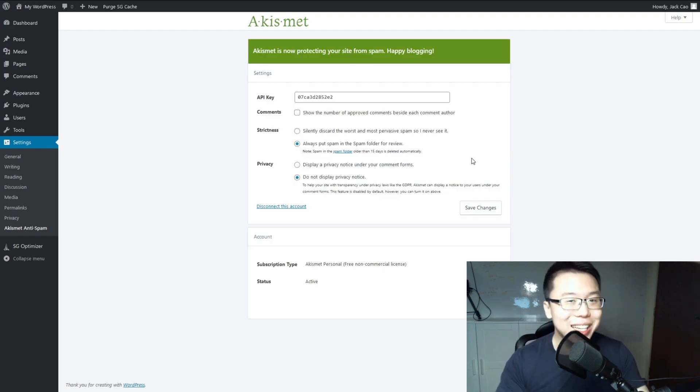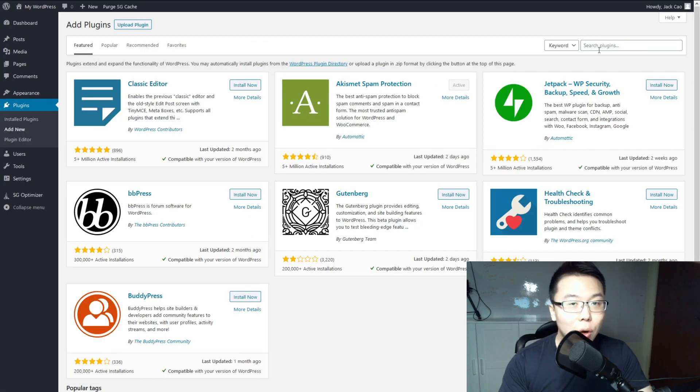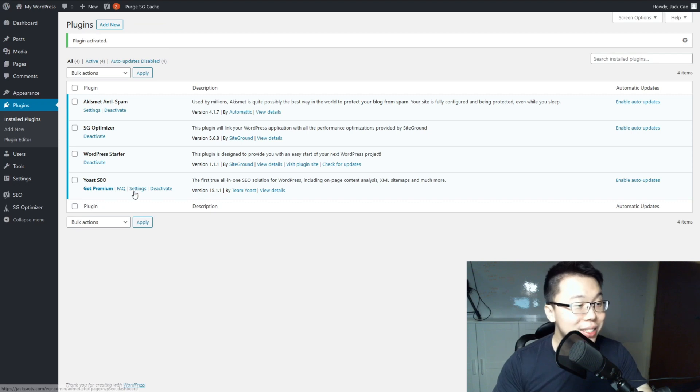Now let's install Yoast. Go to Plugins > Add New and search for Yoast. You'll see Yoast SEO with 5 million plus active installations. Install it and activate it. Once done, go to its settings.